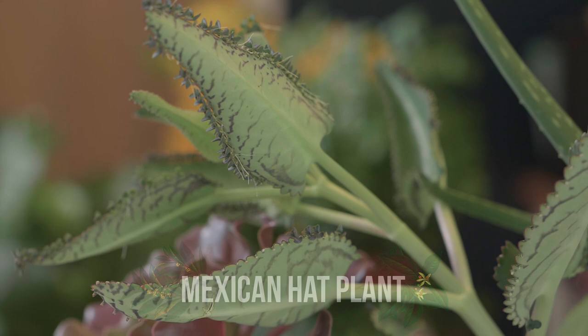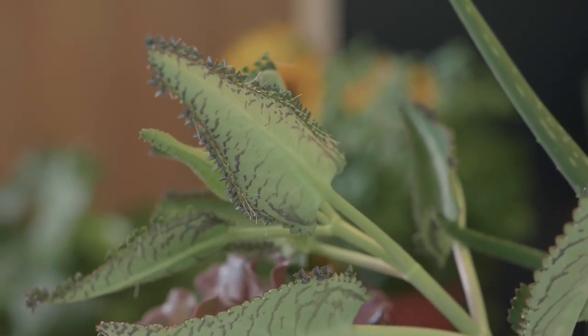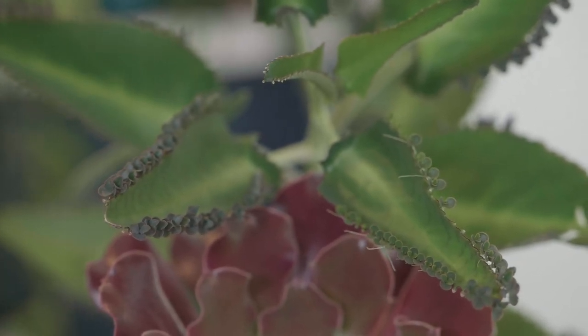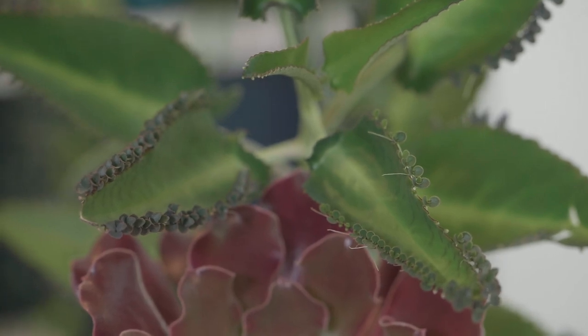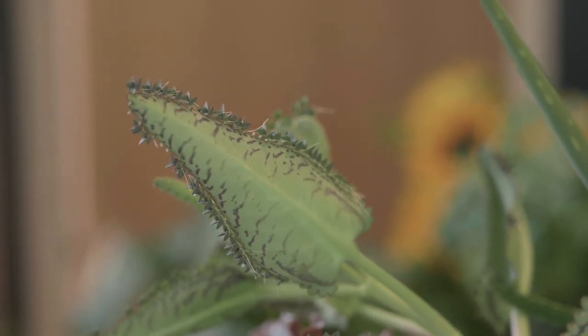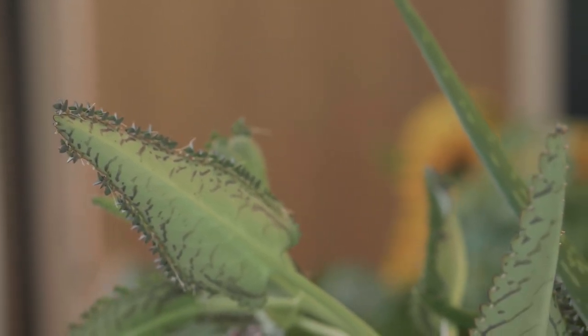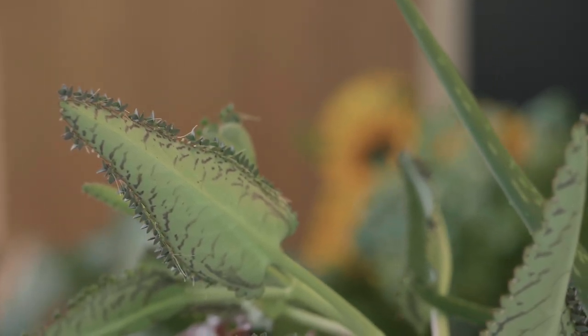Along the leaf edges they produce these tiny little plantlets, and literally there are thousands of them. This one has been producing plantlets for a good six months and I've taken them off and sent them to friends — I've even sent them to people on Instagram who've asked for some, and it's still producing plantlets. You literally take those tiny little plants and pop them in some soil. Very often they've got roots ready to go when they get a bit older. They'll root anywhere, in anything. It's almost like an indoor weed.